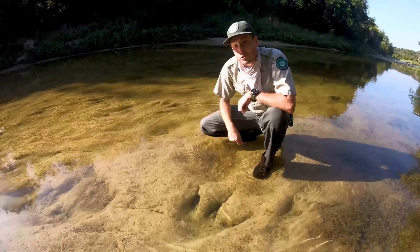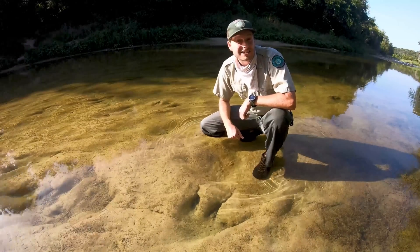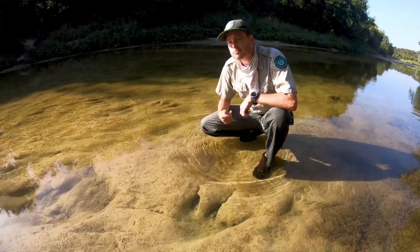Now we're going to travel to a different track site — the main track site — and we're going to check out a different type of dinosaur there. But this dinosaur wasn't a meat eater. He ate something else. Let's check it out.